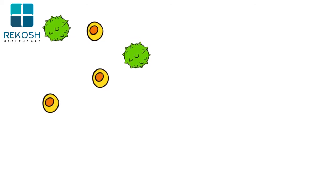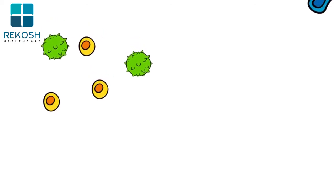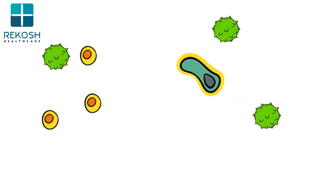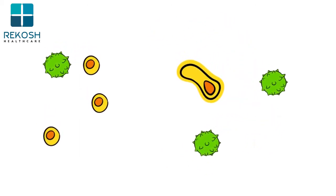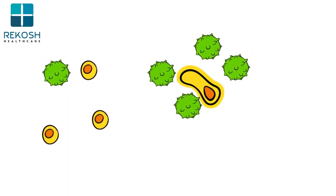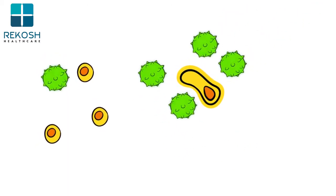But the immune system doesn't always work the way it should. Some cancer cells can hide from the immune system by making themselves seem like normal cells. And sometimes the immune system finds cancer cells, but it isn't strong enough to destroy them.